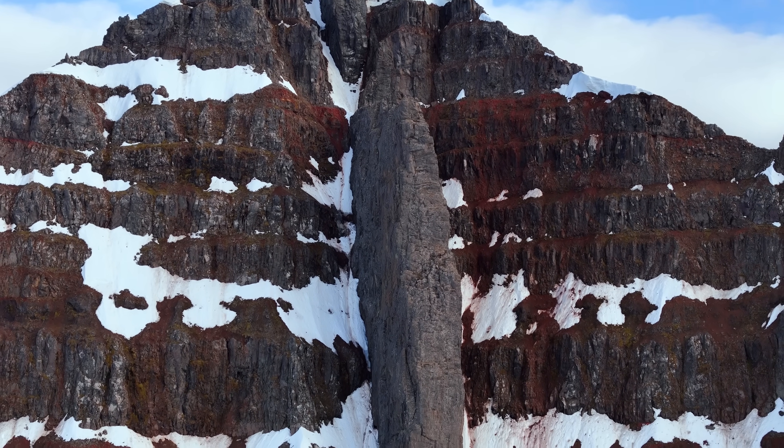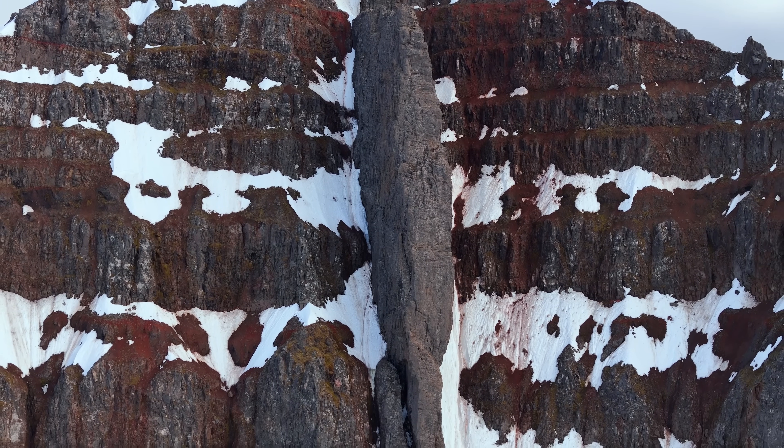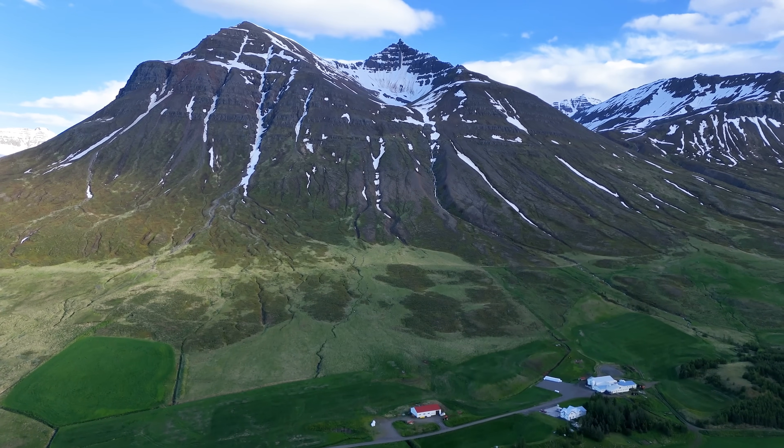But due to the location and how hard it is to film this, the only way to film it is with a very good zoom lens, from a helicopter, or using a longer-range drone like I'm doing.